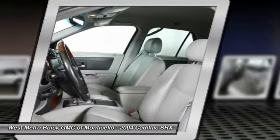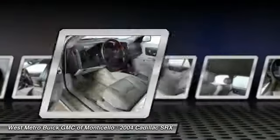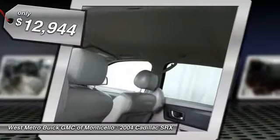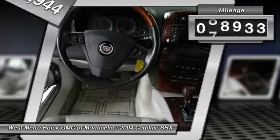Luxury lovers will delight in the new stylish handcrafted cabin. And for technology lovers, the list of high-tech features is too long to list, and is priced below $15,000. This vehicle has less than 90,000 miles.